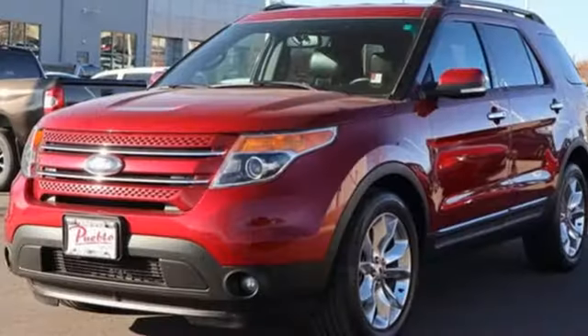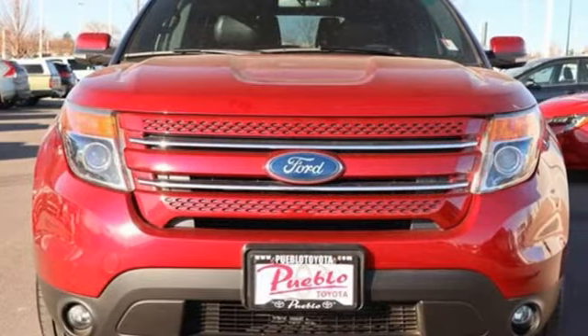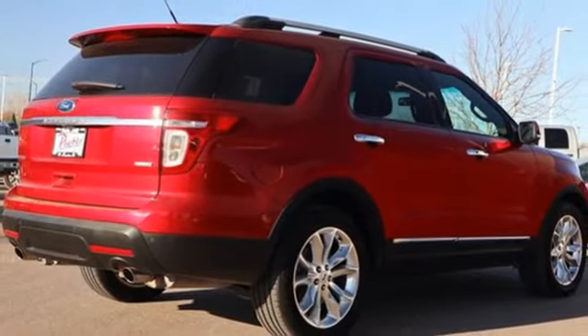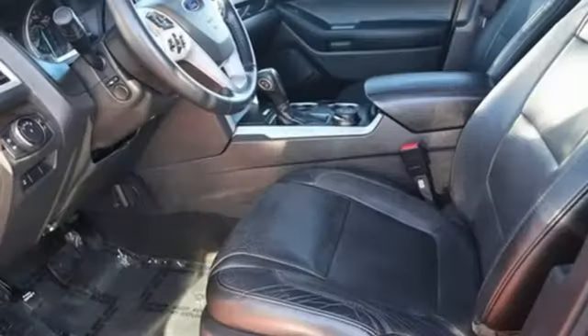V6 engine, dual zone climate control, streaming audio, rear parking sensors, voice activated climate controls, Wi-Fi hotspot, external memory control, aluminum wheels, memory exterior door mirror settings, and heated leather bucket seats.